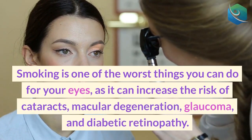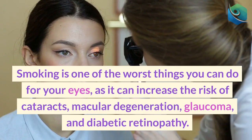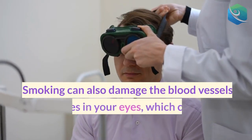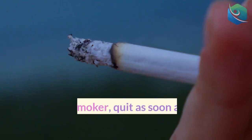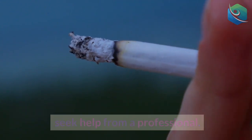6. Don't smoke. Smoking is one of the worst things you can do for your eyes, as it can increase the risk of cataracts, macular degeneration, glaucoma, and diabetic retinopathy. Smoking can also damage the blood vessels and nerves in your eyes, which can impair your vision and cause blindness. If you are a smoker, quit as soon as possible or seek help from a professional.